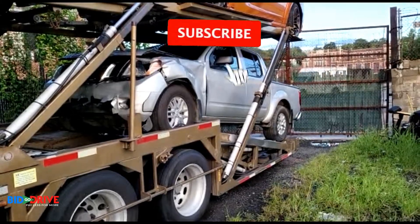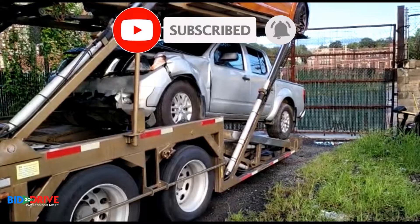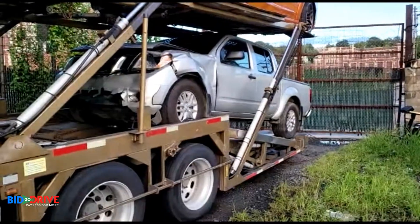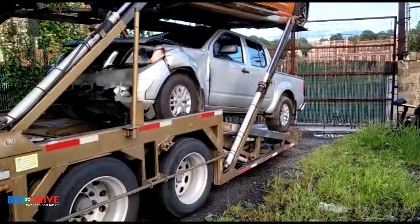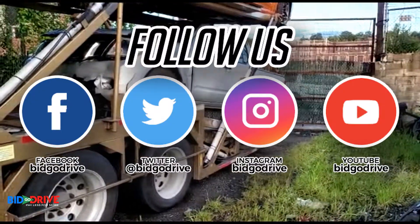If you like the content on our channel, please hit the subscribe button, like the video, put on the notifications, and we'll keep the content coming. We update our YouTube channel daily and all our social media with incoming inventory and new vehicles coming in, as well as website updates.